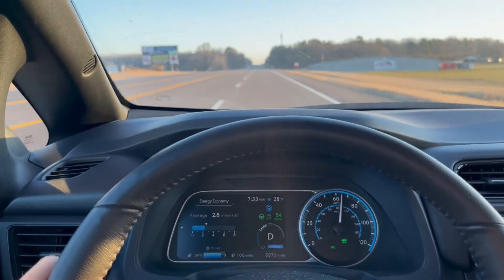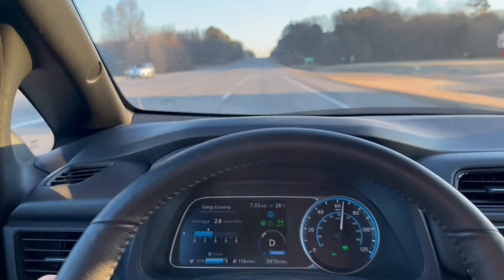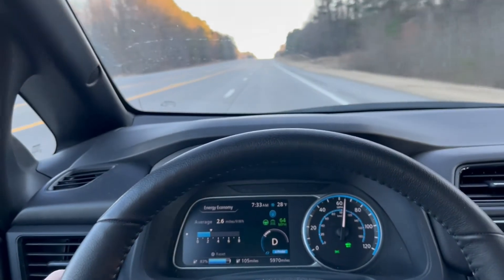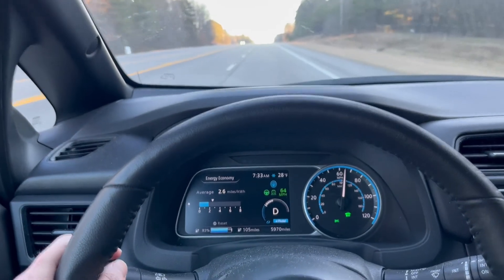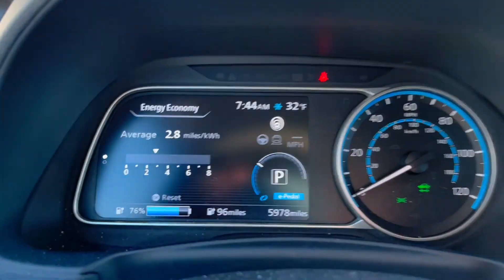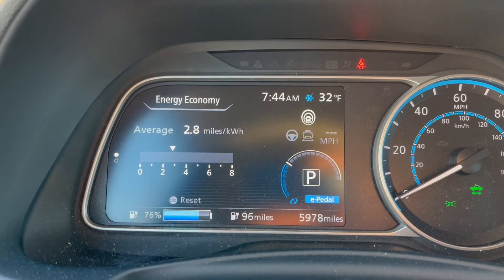Very little traffic at 7:30 in the morning. As you can see I'm going 64 and the speed limit is 60. I'd guess about 60% of the miles to work are at 64 miles an hour, about 20% at 48 miles an hour, and the other 20% is stop-and-go in town. Final result: 2.8 miles per kilowatt hour today versus 2.2 yesterday — that's the difference between 34 degrees Fahrenheit and 17 degrees Fahrenheit.